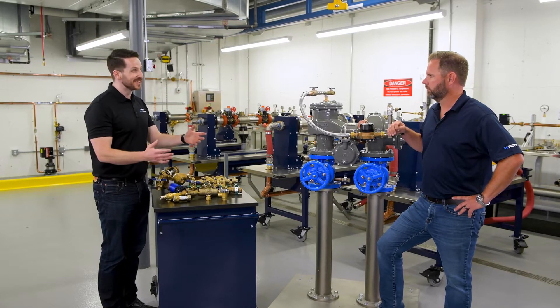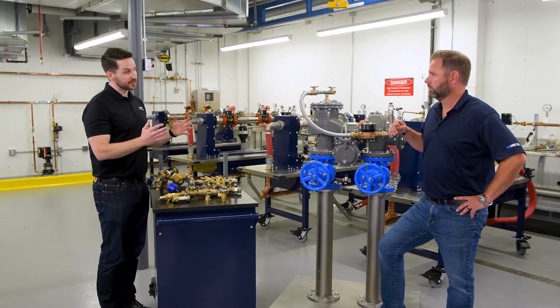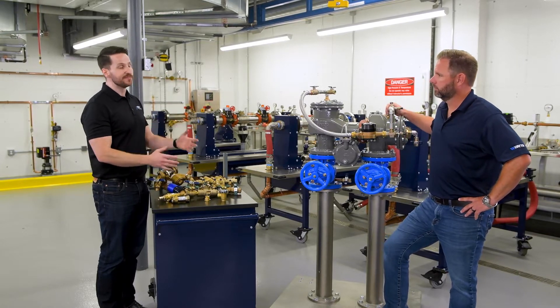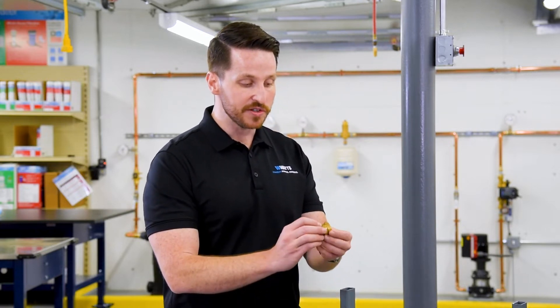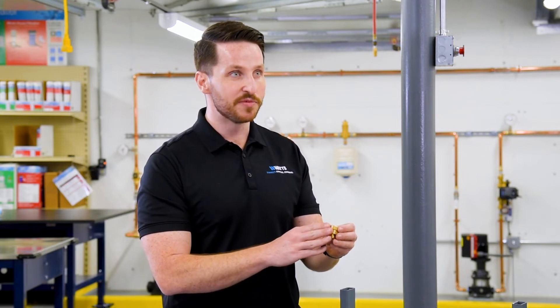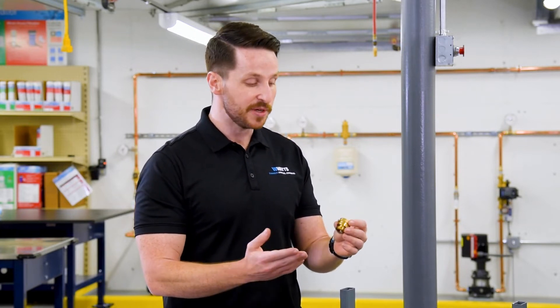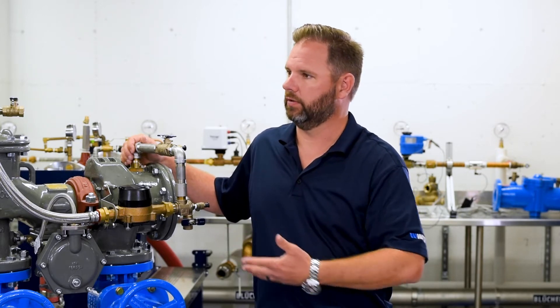People always ask, does this really happen? Do we really get backflow? And the answer is yes. It doesn't happen very often — that's because we have very robust codes in the United States. But everything from a garden hose: go outside and make sure on your hose bibs that you have some sort of vacuum breaker. They're small devices, but you don't want Clorox or car wash or something getting back up into your garden hose.